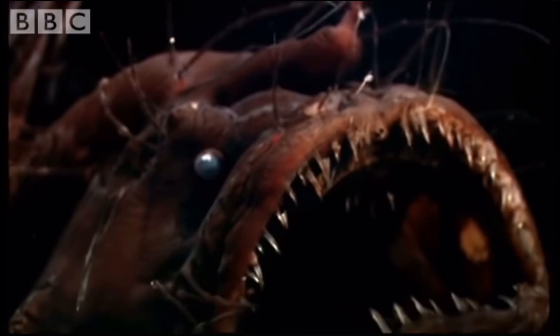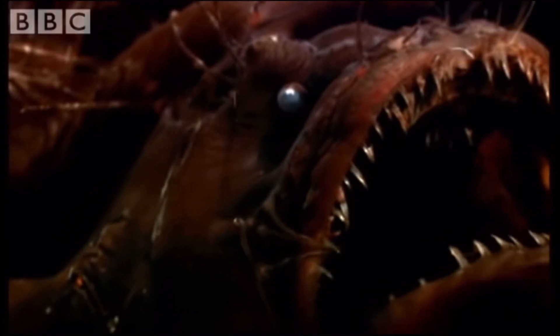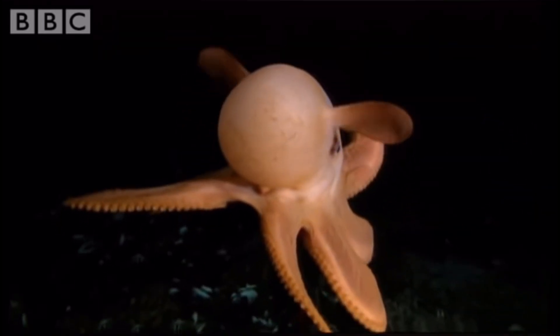In this video, we'll be reviewing some of the most extraordinary adaptations done by deep sea creatures to be able to live in their harsh environment. We'll start with more common adaptations and end with ones that are truly rare and unique.